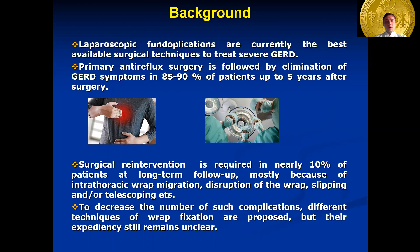To decrease the risk of complications, laparoscopic fundoplication can be supplemented with gastropexy and seems to give better results than laparoscopic fundoplication alone. A high number of different techniques of wrap fixation have been proposed, but their expediency still remains unclear.